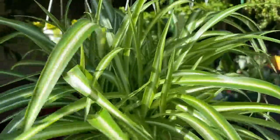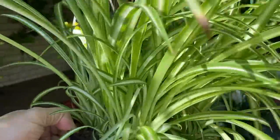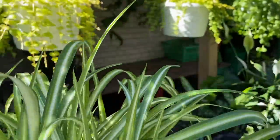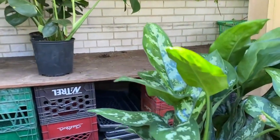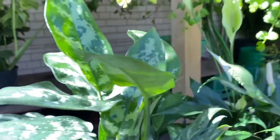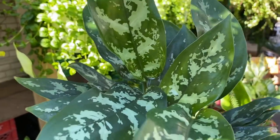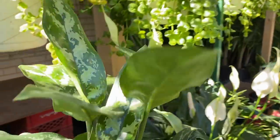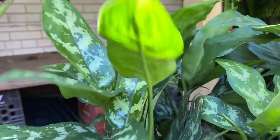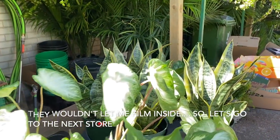I'm considering getting this spider plant — I miss my huge spider plant I once had, and this looks like a decent size with probably four or five in the pot. I also saw this Chinese Evergreen; a few of you have commented it's one of your favorite plants, really easy to care for. It kind of reminds me of a Dieffenbachia crossed with an Aglaonema. And obviously they've got some Peace Lilies. Let's go check out what they have inside and then decide if we're grabbing any plants here.